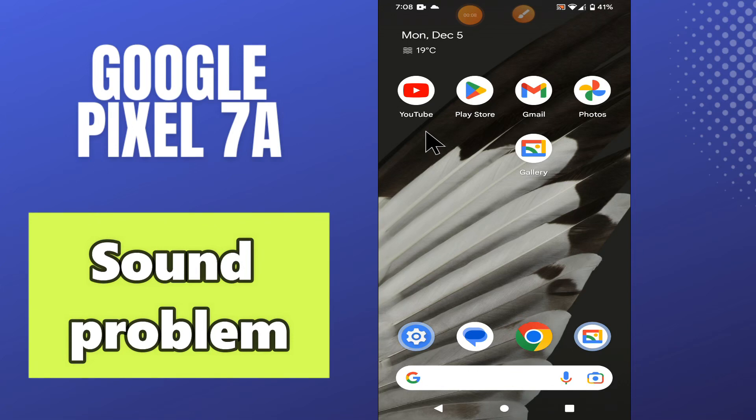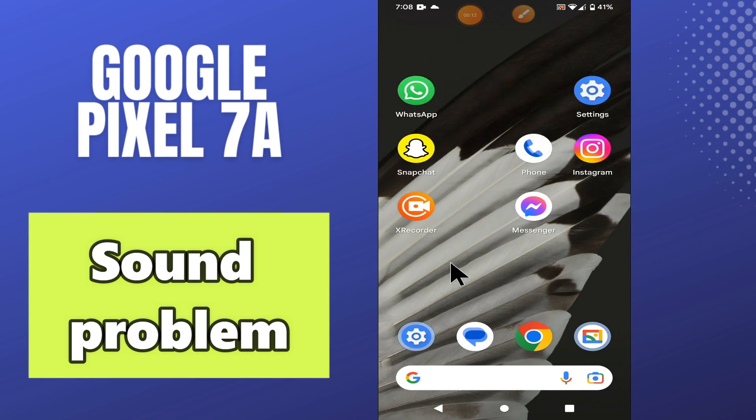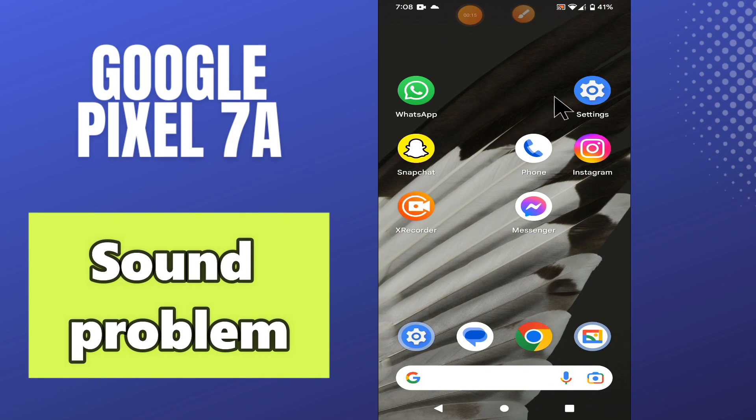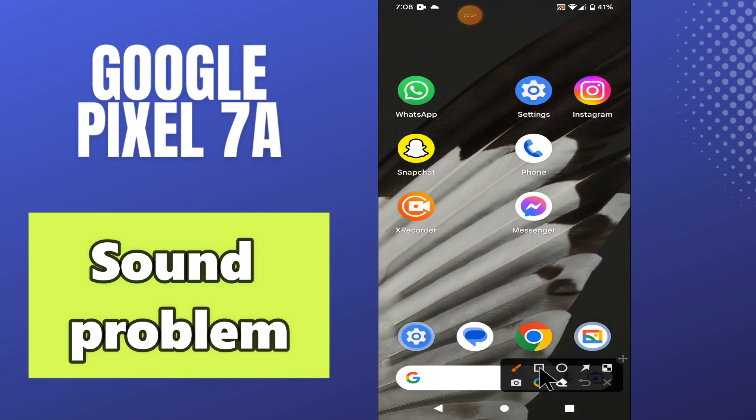Hi everyone. In my video I will tell you about the sound problem in your phone Google Pixel 7a. So in this device, if you are facing the sound issue, I will tell you how you can resolve it. If the sounds are not working properly, follow all the steps, watch the complete video and don't forget to subscribe. Now let's watch the complete video and learn how you can resolve it.